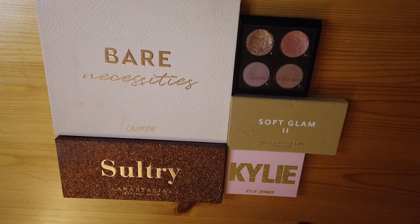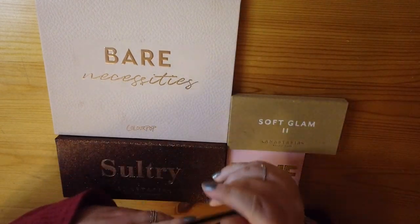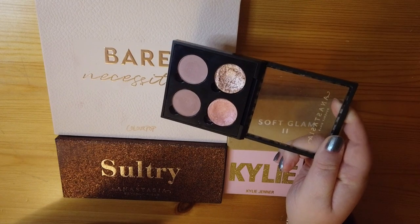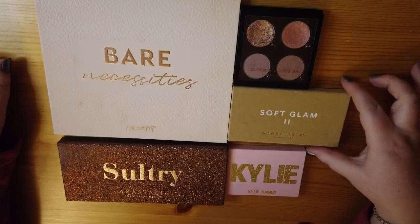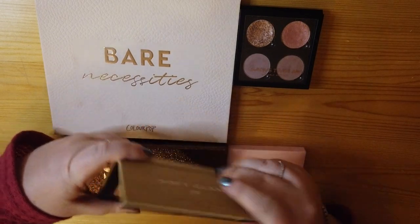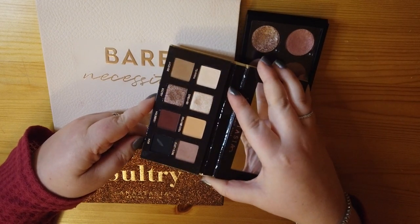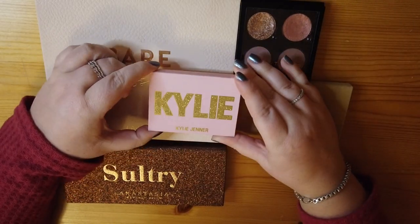For eyeshadow palettes I currently have five. First is an Anastasia quad — four singles I put together — with shades Pink Champagne, Ballet, Bon Fresco, and Dusty Rose. Next is the Anastasia Soft Glam 2, new to the 2020 holiday season — it's a smaller take on the traditional Soft Glam palette with a good range of warmer, purple-toned eyeshadows.